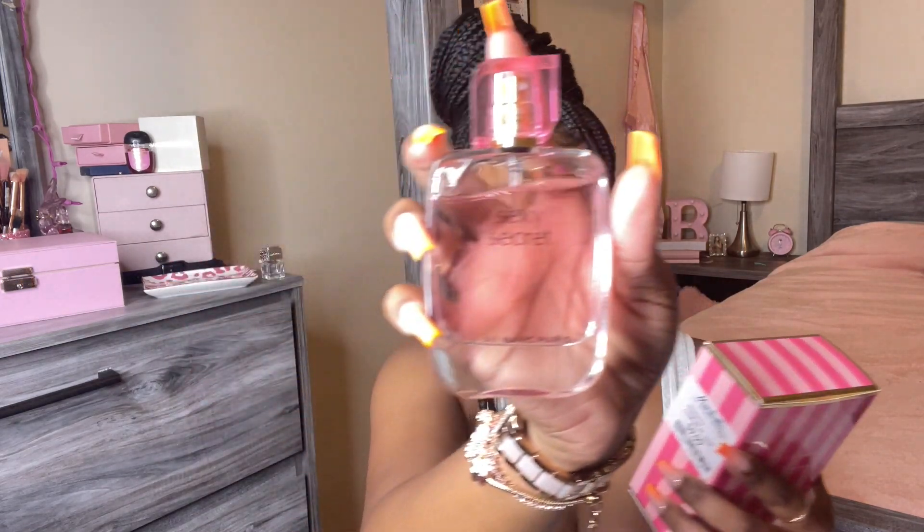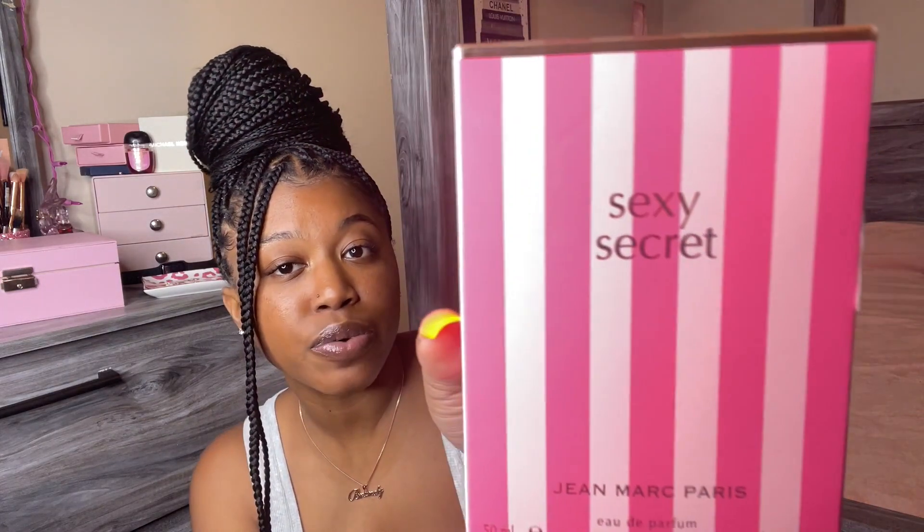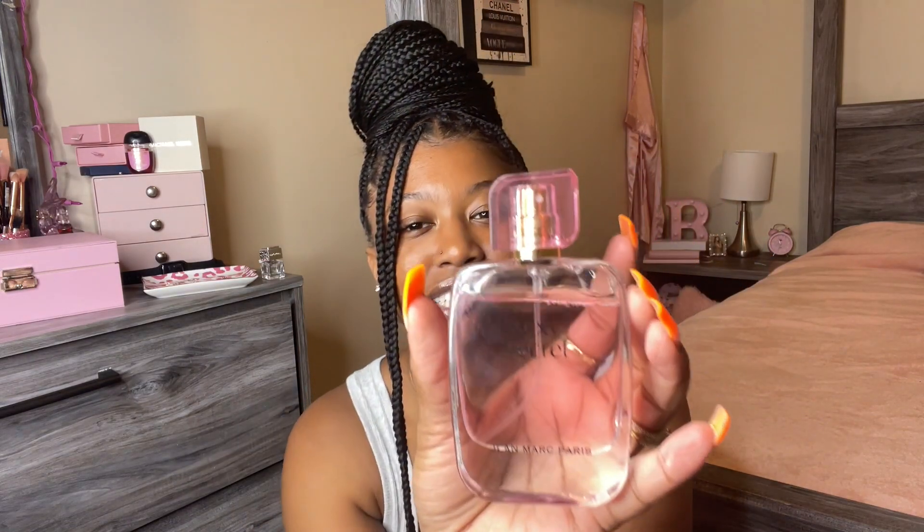The first thing I have is this perfume — it's Jean Mark Paris, called 'Sexy Secret.' It smells so good to me and it was only ten dollars, so I thought that was a steal. It smells so delightful and light, it's a really really girly scent. My daughter said she doesn't like it but I like it. The bottle is so cute and pink — it's just pinkalicious, period.